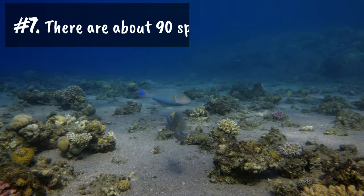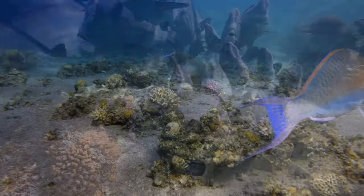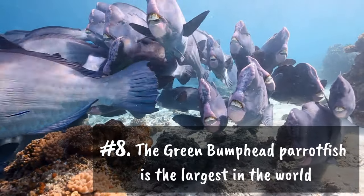Number seven: there are about 90 different species of parrotfish in the world. Number eight: the Bolbometopon muricatum, also known as the green bumphead parrotfish, is the largest of the parrotfish family.